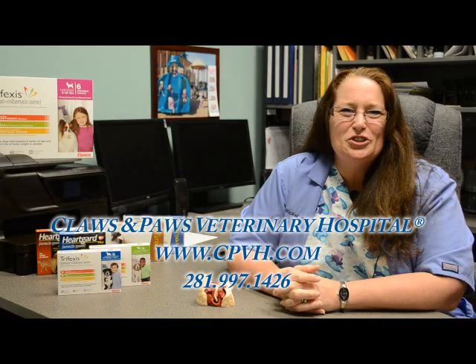Hello, my name is Dr. Julie Wickel and I'm a doctor here at Claws and Paws Veterinary Hospital. Today I'm going to talk to you about heartworms: the disease, treatment, and prevention.